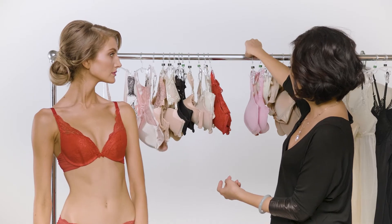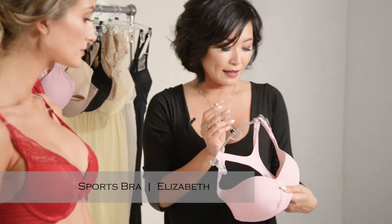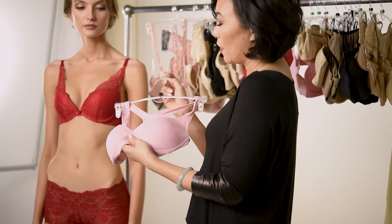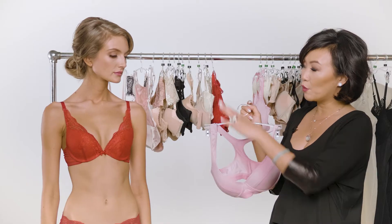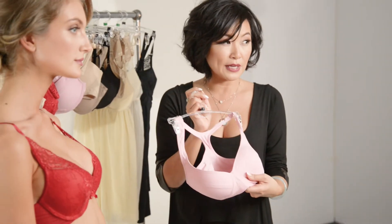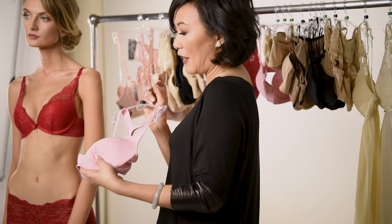And then we have Elizabeth the sports bra, and this bra is something that I developed because our customers asked for it. They really wanted a sports bra that still gave the Little Bra Company signature shape. For smaller girls, we don't need the compression, so we really want it to be flattering, not flattening.